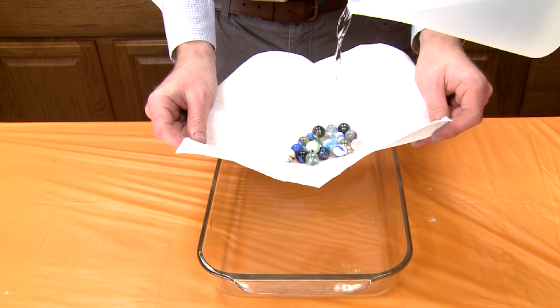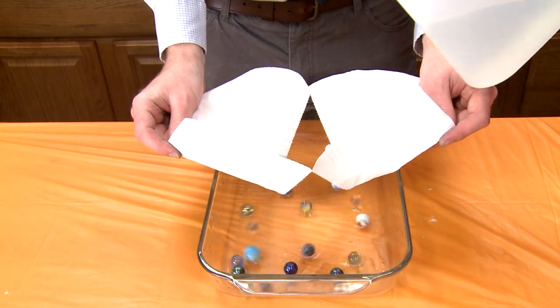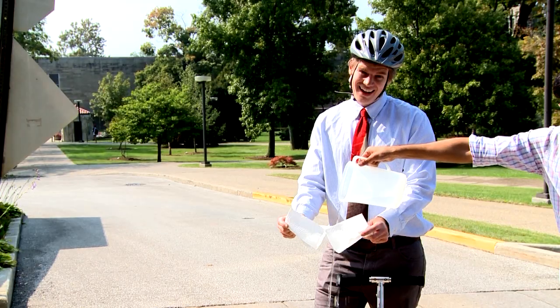Just look at how absorption makes these paper towels completely incapable of holding up this pile of marbles. You cannot hold up marbles around the house, at the office, or even on the go. And if you pay attention within the next few seconds, we'll even explain capillary action.